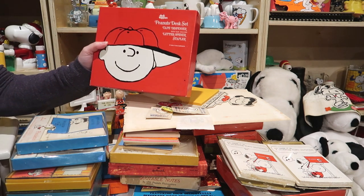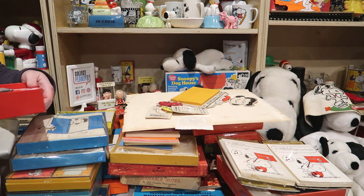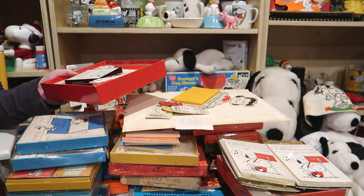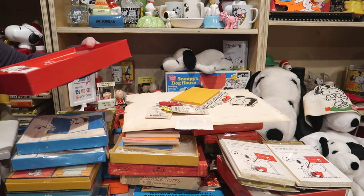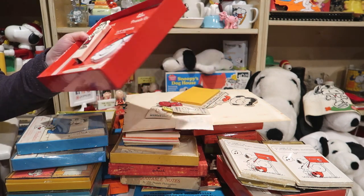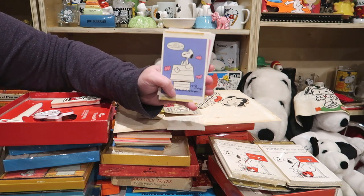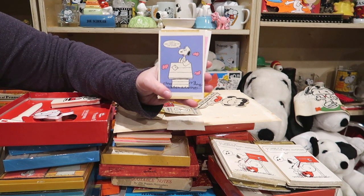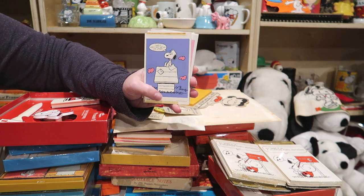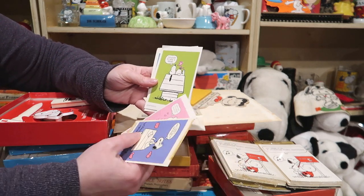Next we have the Peanuts Desk Set — tape dispenser with tape included, letter opener, and a stapler. There are some book plates too. There's the stapler, the tape dispenser, and the letter opener. Here we have these cards we found in the Desk Set — we figured out that these are posters. You would go to the store, see all these cards, and pull out the poster that this card corresponded to, because I've definitely seen that image as a poster.